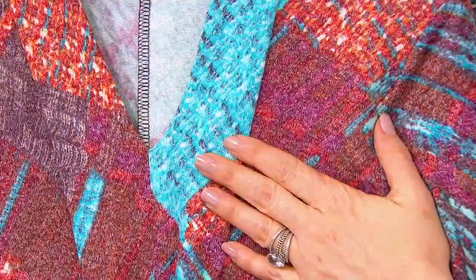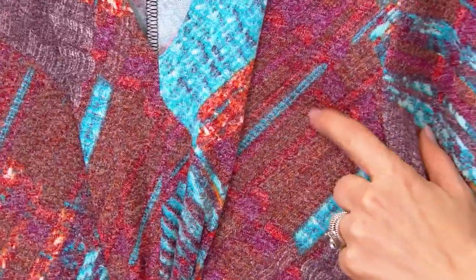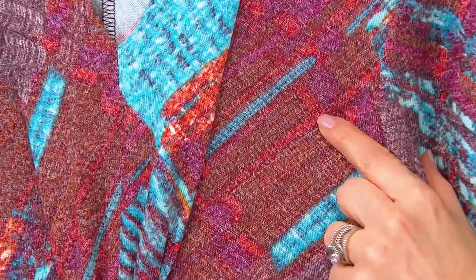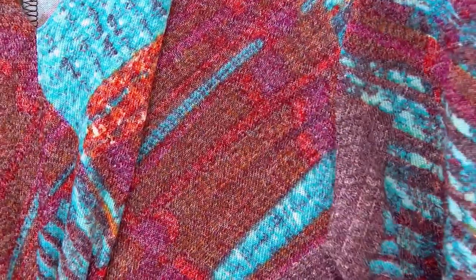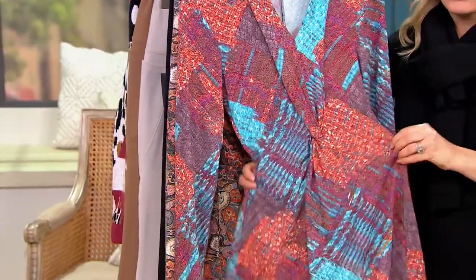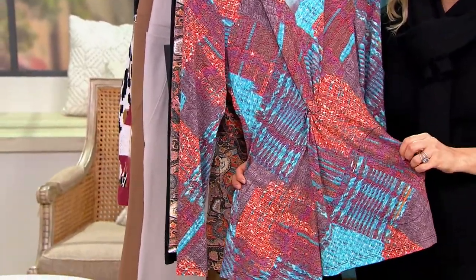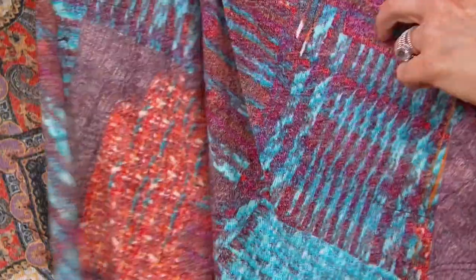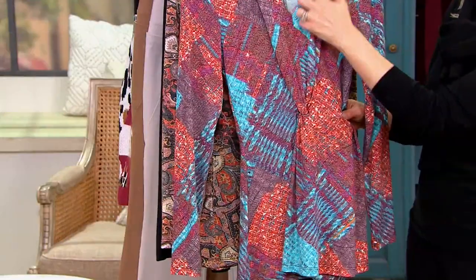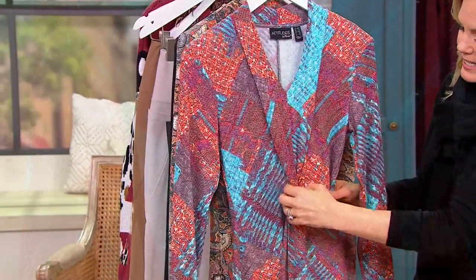Think about any turquoise jewelry you might have from American West or from the actual American Southwest. But look at all the different colors in this — like a chocolate, you're getting some red mixed with some purple. You can really pull out a lot of different colors to wear as a solid bottom. That turquoise just makes me happy, it's such a pretty pop.